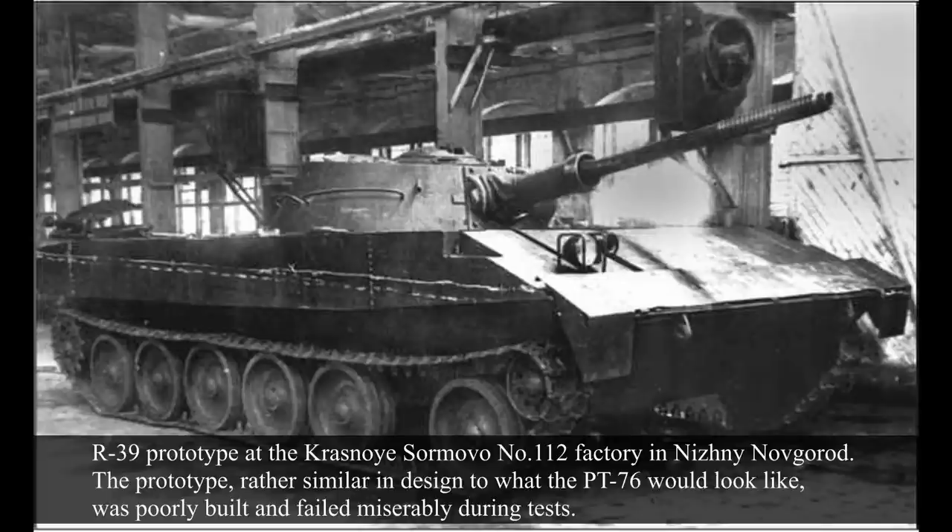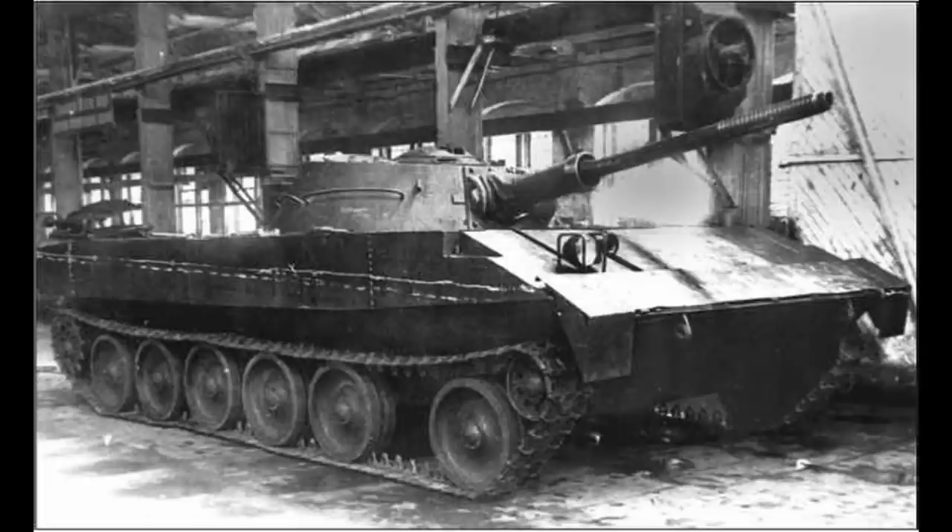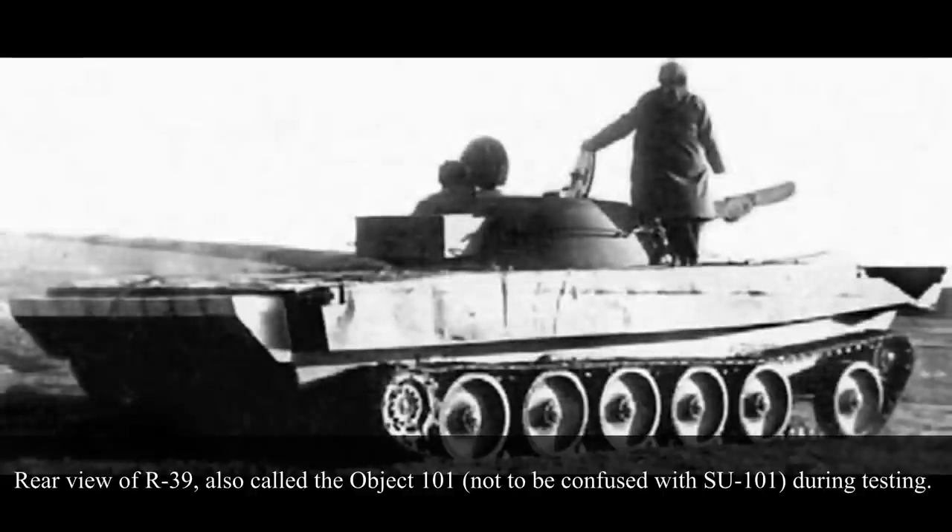On the 16th of July of the same year, the Ministry of Transport Engineering ordered No. 112 Factory to produce two prototypes and test them by June 1949. These vehicles were given the name Object 101 R39 for the light tank and Object 102 BTR R40 for the APC. The R39 prototype was built between April and May 1949, and by 27th of May testing began. It was found that the centre of gravity was a bit too far back, causing problems in water. The second prototype was ready by June, with the turret moved forwards by 240mm. These prototypes, however, failed the factory tests.